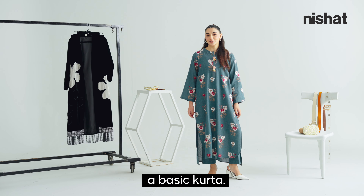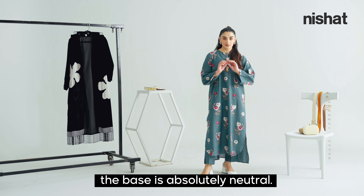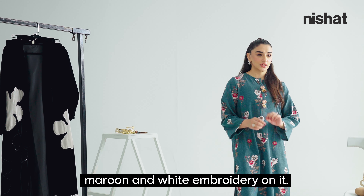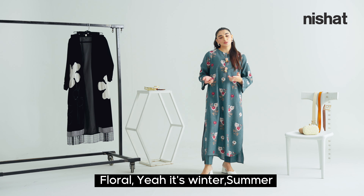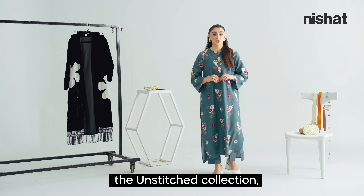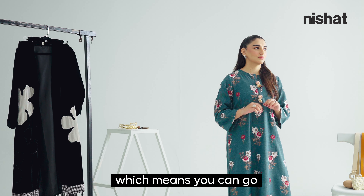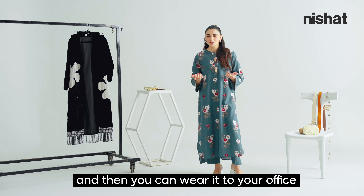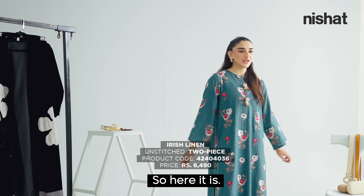So this is outfit number one — a basic kurta. I just love how the base is absolutely neutral and then I have this popping maroon and white floral embroidery on it. It works for both winter and summer. The best thing is that this is from the Unstitch collection, which means you can get creative with the cut line and wear it to the office or a friends' day out.